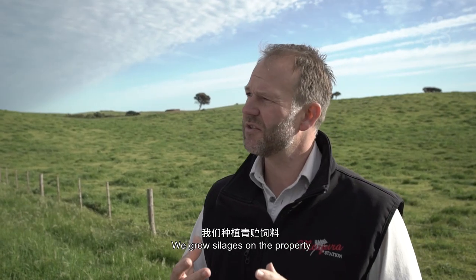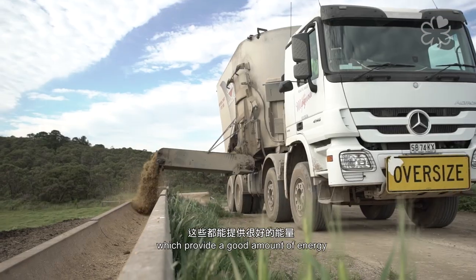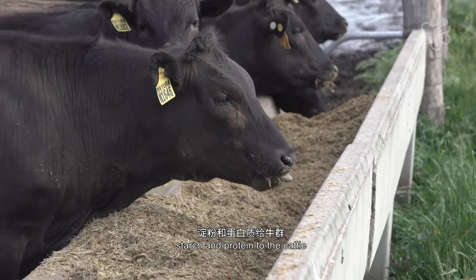We grow silages here on the property — corn silage, ryegrass silage, oaten hay, and wheats — which provide not only good amounts of energy but also starch and protein to the cattle.